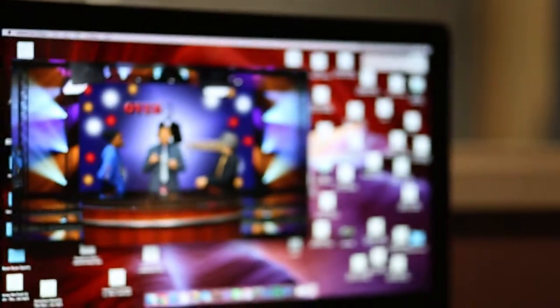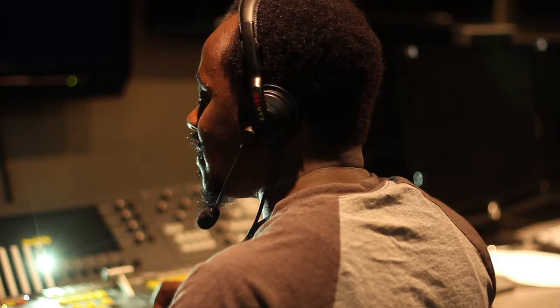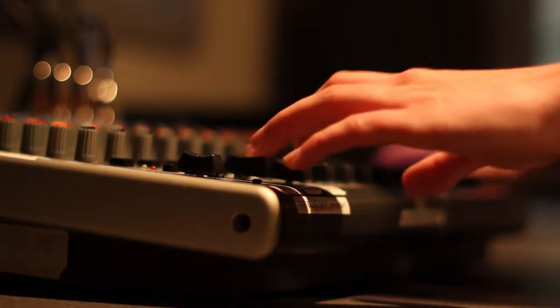Every graduating student will leave here with a resume, cover letter, and demo reel that showcases his or her work while at the school. So if you're looking for a career in video production or television, give us a call. Let's see if this course is right for you.